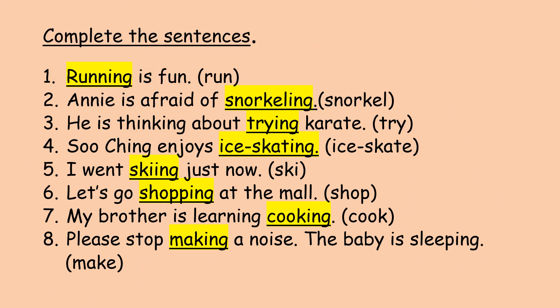And now, let's check the answer together. Question number one: run, running. Running is fun. Question number two: snooker, snookering. Annie is afraid of snookering. Question number three: try, trying. He is thinking about trying karate.